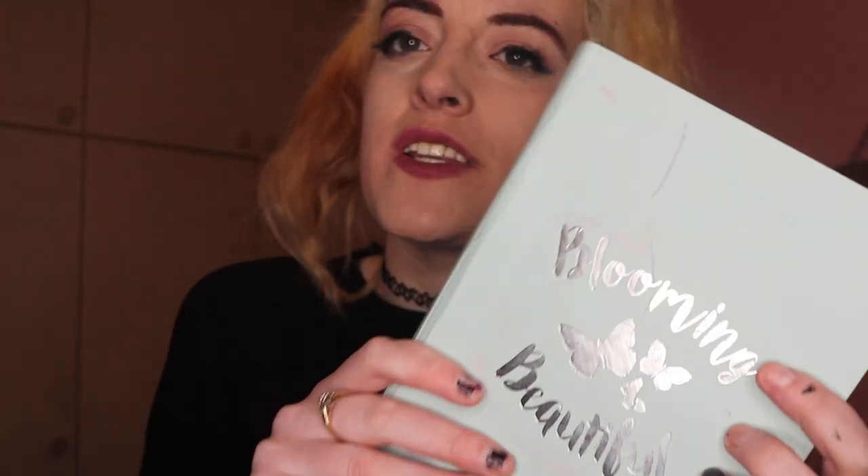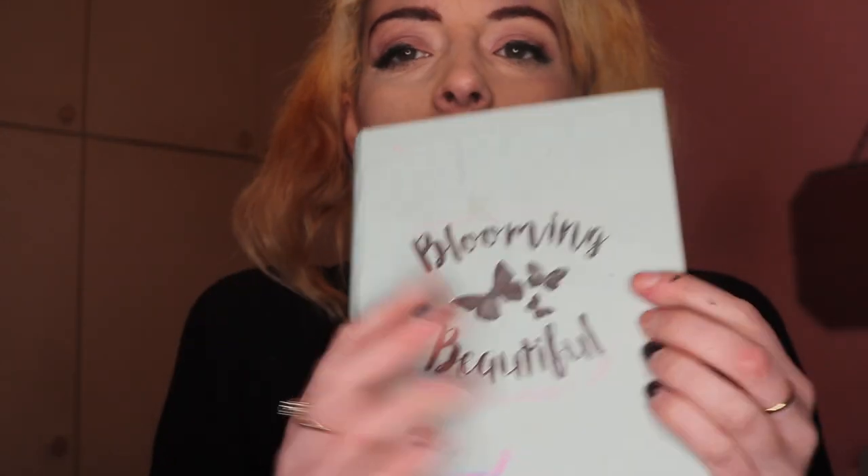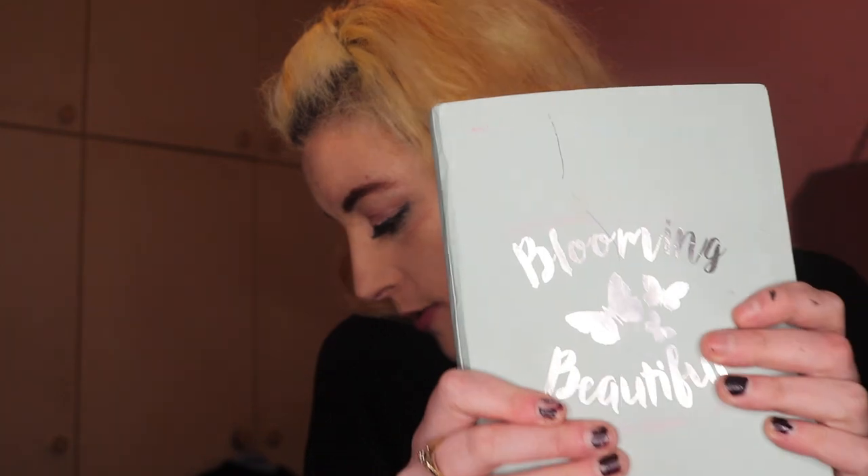Then we have my little book that says Blooming Beautiful. It's basically the book I carry around everywhere I go. If I get a random YouTube idea, a random poem idea, or a random script idea, I literally write it down. I can't go anywhere without that.